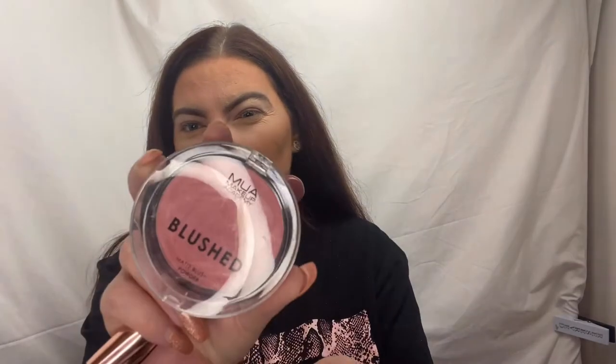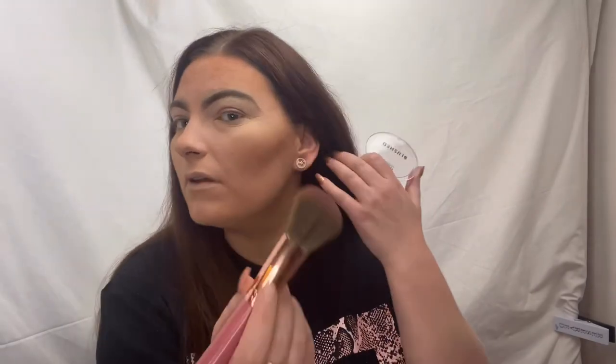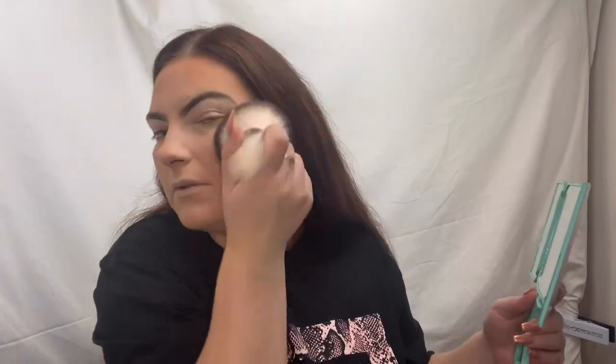On the same brush I'm going into the MUA Blushed blush. I got these from Superdrug - I think they're £3 each and I've got about five or six of them. They're really nice blushes with a matte finish. At the time they were on a three-for-two as well so I got about three for six pounds. This one is in the shade Rouge Punch. I did go a little bit too hard with that but it is really really pretty - you don't expect that from a three pound blush.